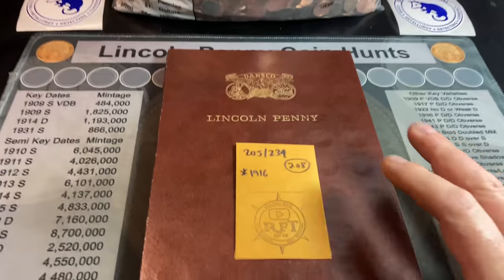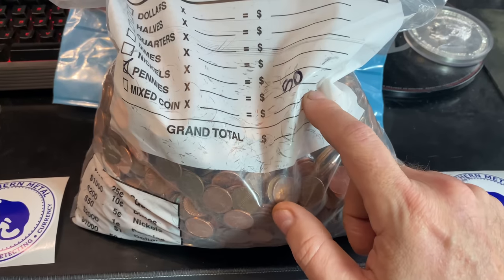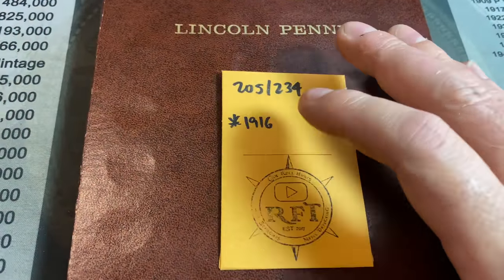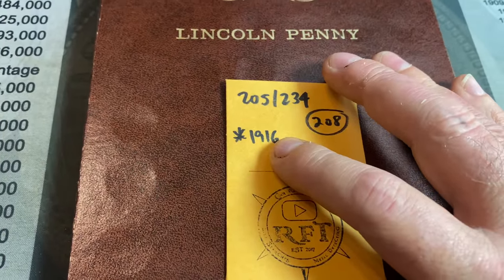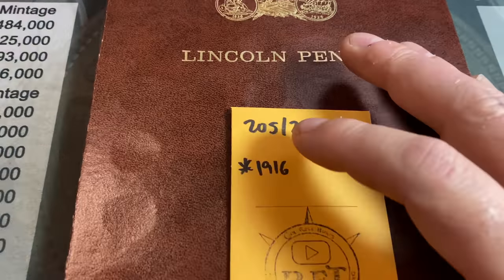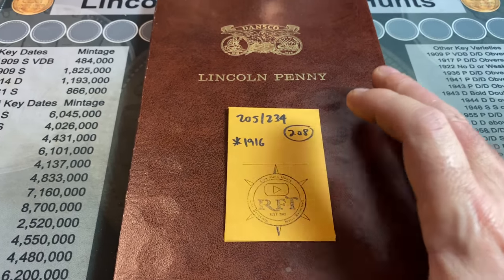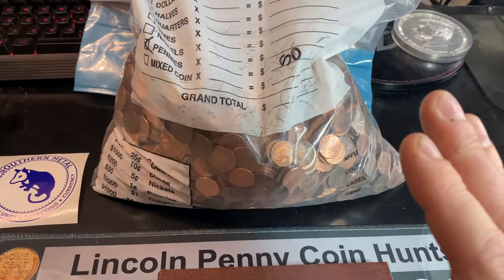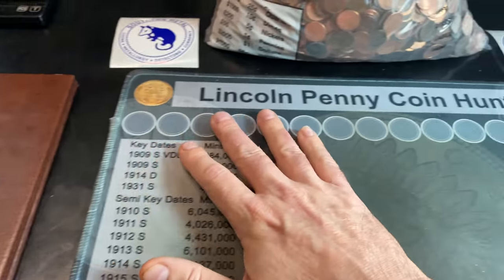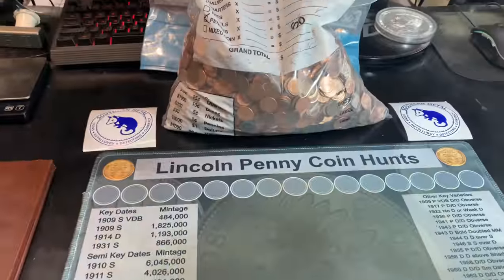Now for those keeping track at home, this is going to be boxes technically 209 and 210, because it is $50 in pennies and that's about two bank boxes. We'll have 210 boxes hunted at the end of this episode, and after slotting a 1916 upgrader in the last episode, we are inching closer to having a better, more complete Dansco Lincoln Penny album. We've slotted 205 of the 234 cents, and there's still a couple with high mintages that I can still find. We're going to slide the album out of the way and compare all the finds at the end to see if we have any upgrades or additions.